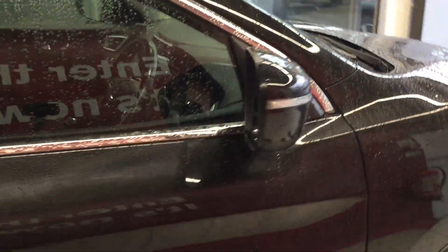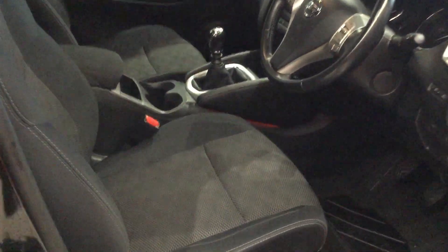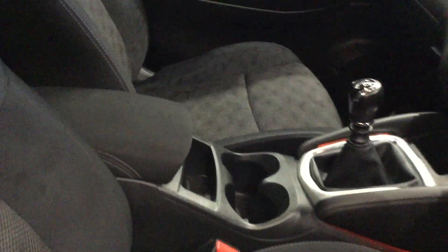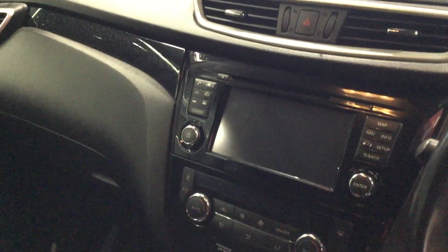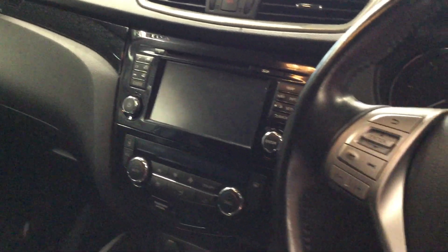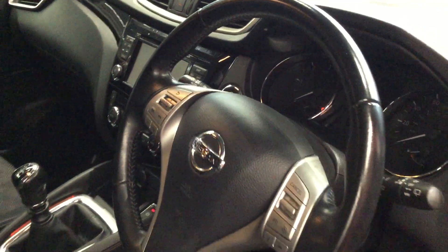Looking inside the cabin, there is a cloth interior which is clean and tidy with no staining or any tears. The vehicle features satellite navigation, Bluetooth, electric parking brake, cruise control and speed limiter, automatic headlights, automatic wipers, heated seats, and a panoramic roof, which is closed at the moment.